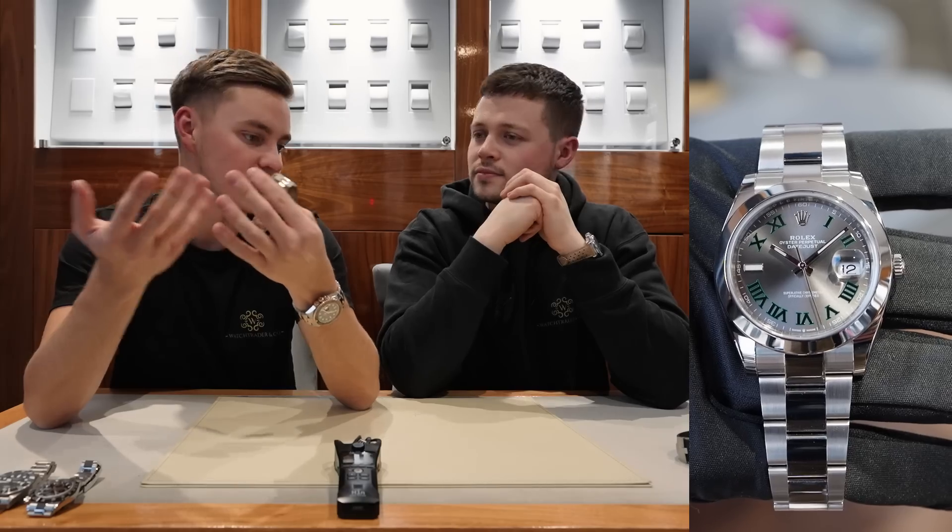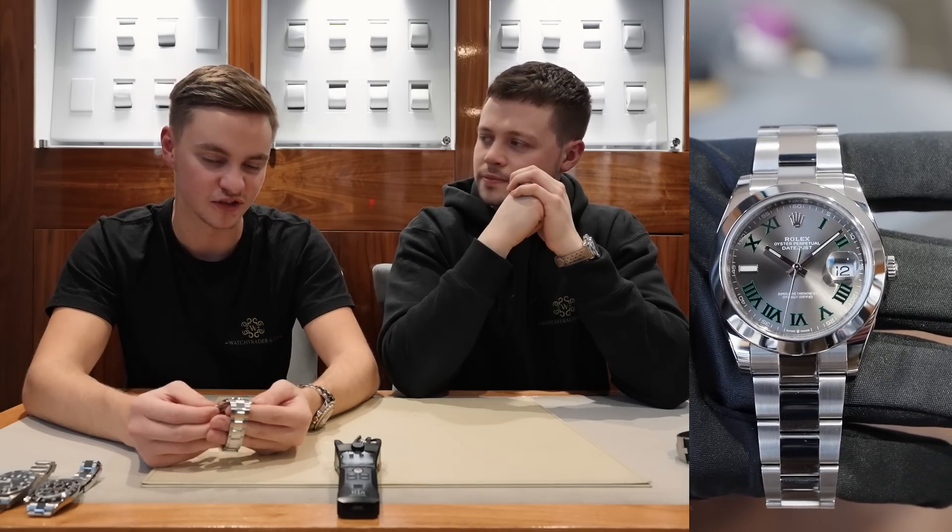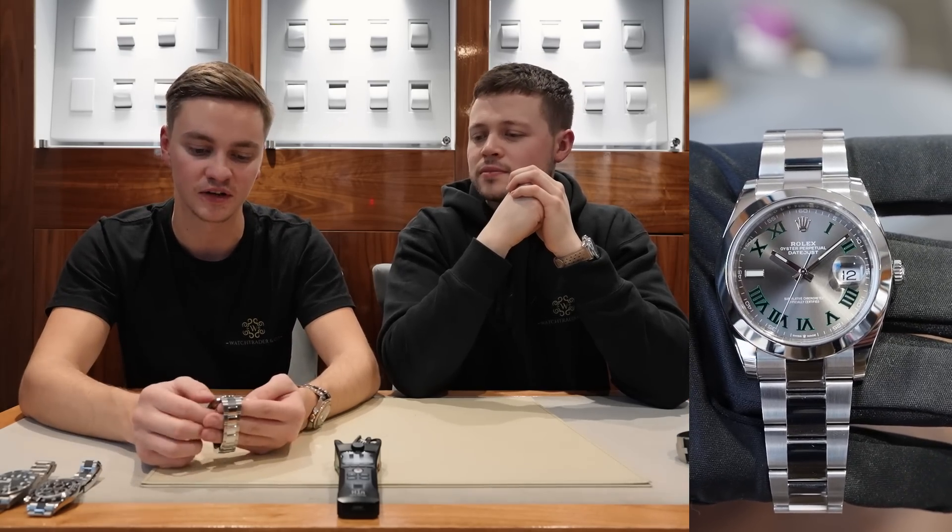You can obviously pick a blue dial, white dial, black dial, or grey dial. The Wimbledon carries the biggest premium, based purely on supply and demand — it's harder to get from the main dealer.